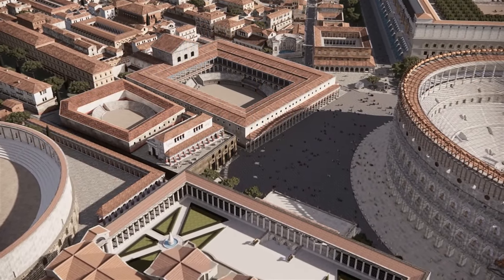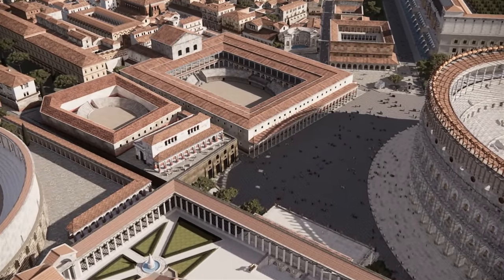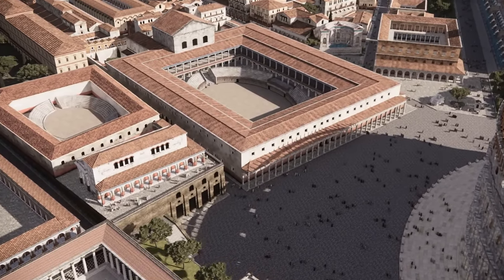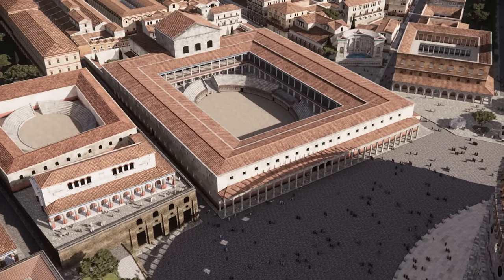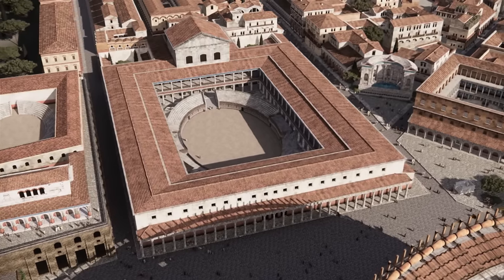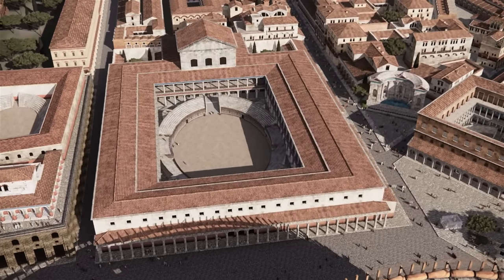The 3D reconstruction of Ludus Magnus has also been completely redone. You can see this gladiator school in the center, and to the right of it is the Ludus Gallicus, as well as a semi-circular nymphaeum on the corner of the street, which was called Kaput Africa.